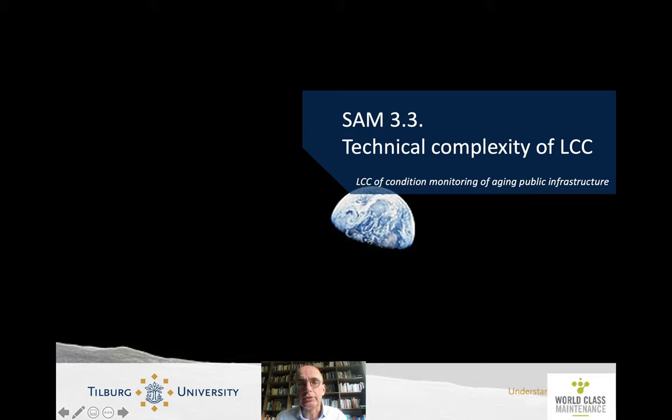This is Henk Ackermans and this is Smart Asset Management Lecture 3, Lifecycle Costing, Section 3: The Technical Complexity of Lifecycle Costing. In this part, we look at the technical consequences of lifecycle costing and how a technical innovation can lead to lower lifecycle costs.